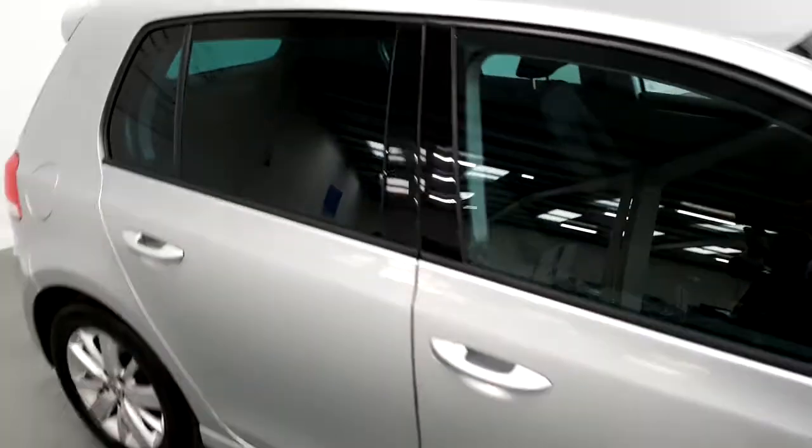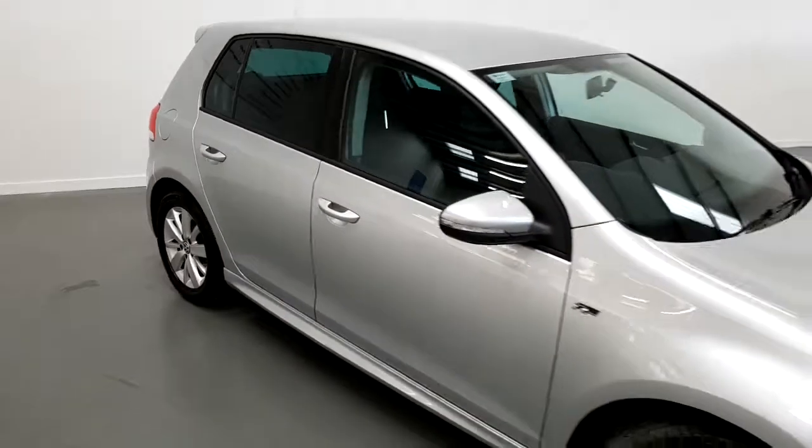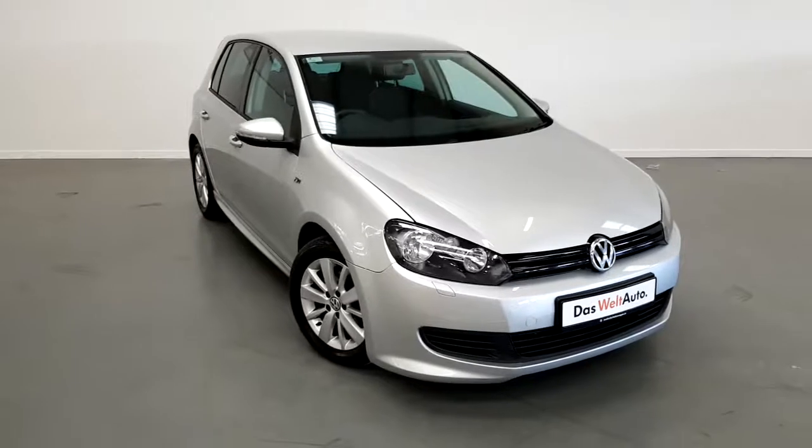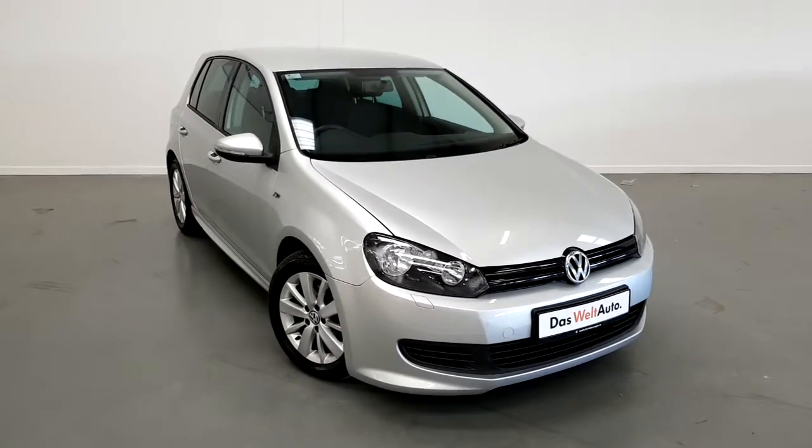If you'd like to know more about this Volkswagen Golf or arrange a test drive, please contact our sales team on 01-850-3900. Thank you.